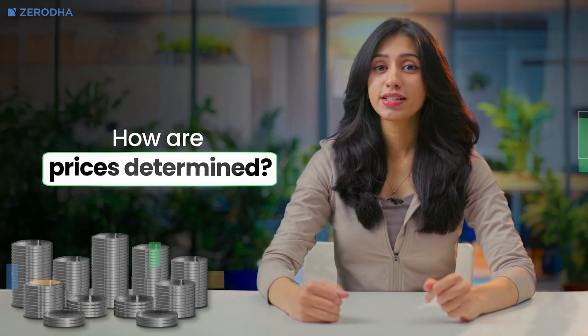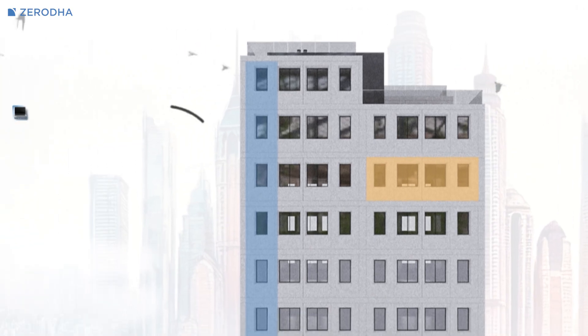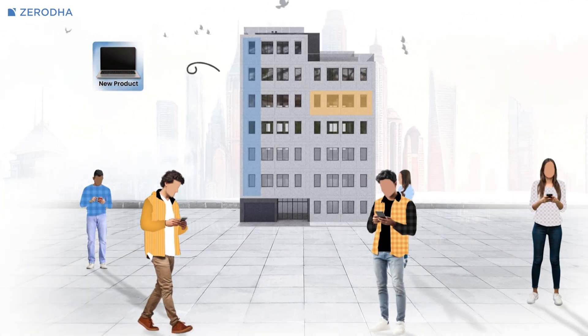And how are prices determined? Stock prices on an exchange don't stay the same — they're constantly changing throughout the day. It all comes down to supply and demand. If more people want to buy a stock than sell it, the price goes up. That's usually because investors are optimistic about the company — maybe they think it's going to grow, make more money, or pay higher dividends. On the flip side, if more people want to sell a stock than buy it, the price goes down. This might happen if the company is struggling, there's bad news, or there's uncertainty in the market. For example, if a tech company announces an exciting new product, investors might start buying the stock, driving up the price. But if the same company later reports disappointing profits or faces legal trouble, investors might rush to sell, causing the price to drop. Stock prices rise and fall based on what buyers and sellers think a company is worth at any given moment.